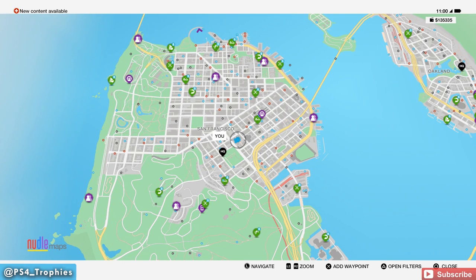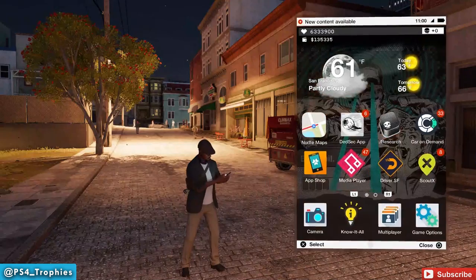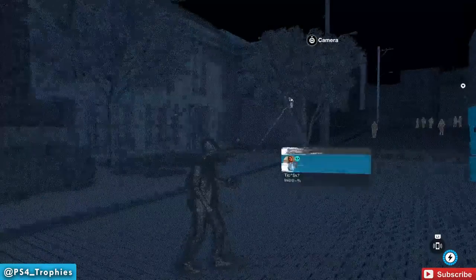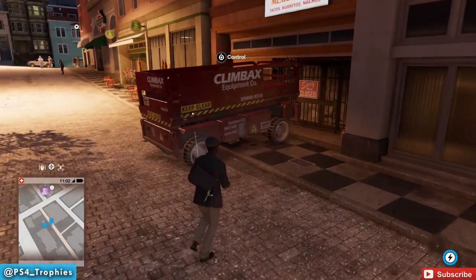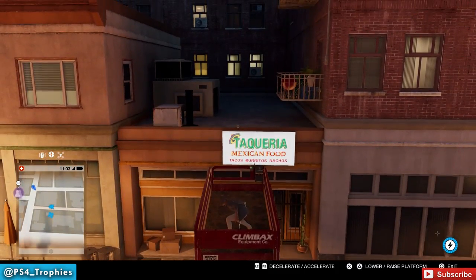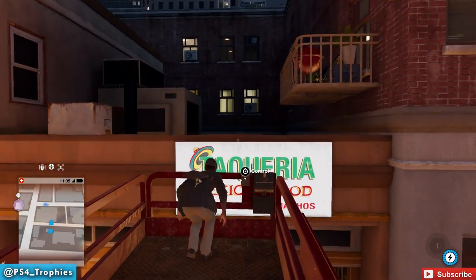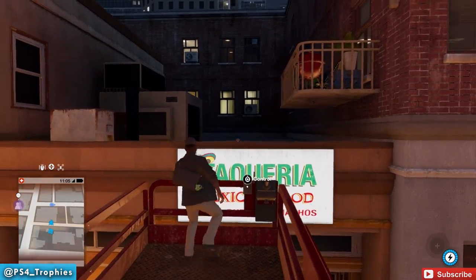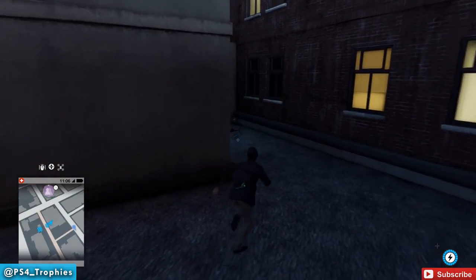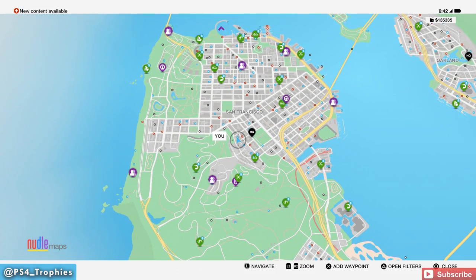A little west of there, we're traveling to another location. This one requires another lift — you can find one just across the street. Bring it over in front of this Mexican food sign and lift yourself up. Follow the path to the end, turn left, and you'll see it in the corner. There it is — looks like there's a bear peeing in the other corner; not entirely sure what's going on there.